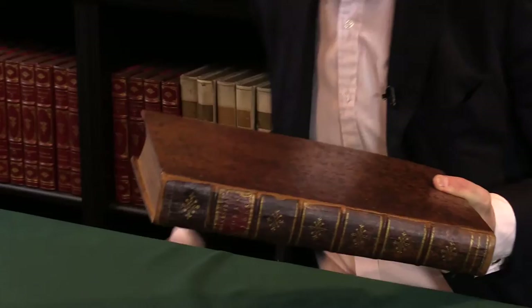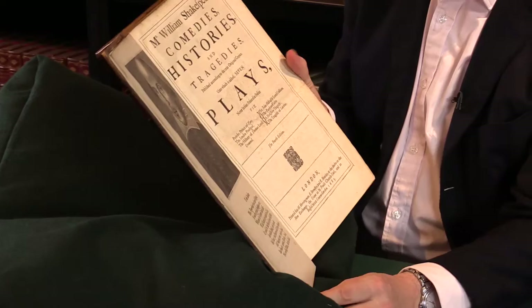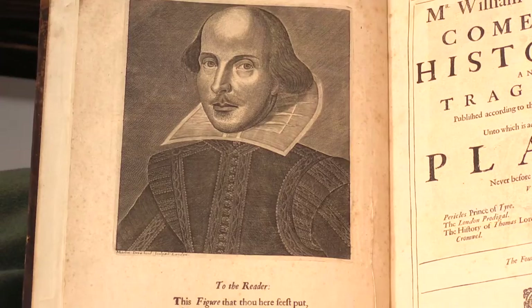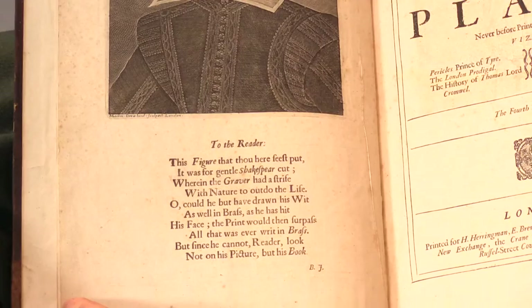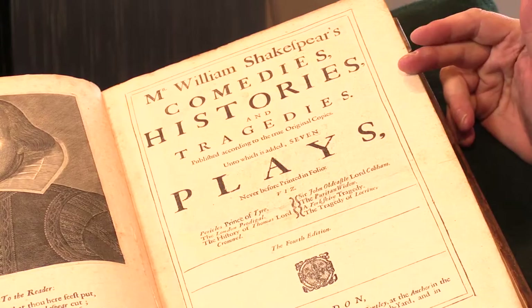As this is a big book, it's easiest to show it to you using a cushion like this, and it's also kind to the book. We open it up and see the famous title page and the Droeshout portrait of Shakespeare, which is set facing the title page in the first folio — here it's actually incorporated in the title page. So this is the complete collection: Mr. William Shakespeare's Comedies, Histories and Tragedies.